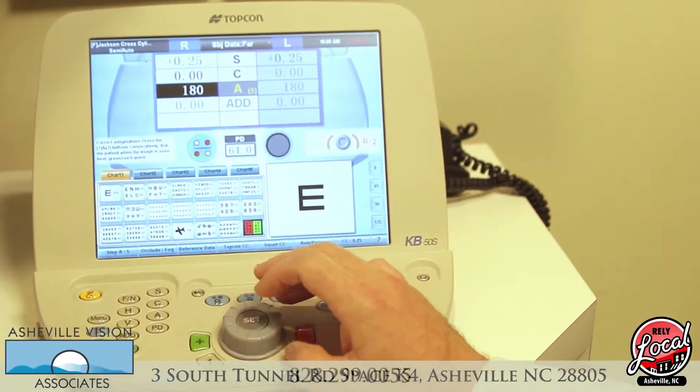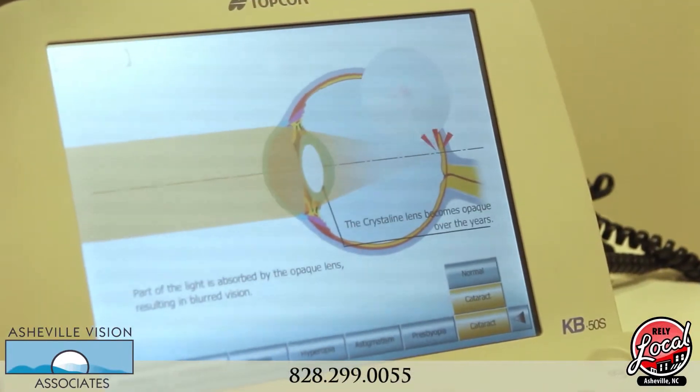Hi, I'm Dr. Sid Morris with Asheville Vision Associates. I'd like to show you some of the advanced equipment we use to help with our examination. One of the pieces of equipment we use is a computerized automated phoropter, which helps us determine your most accurate prescription.